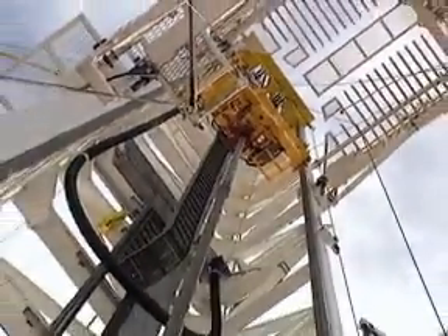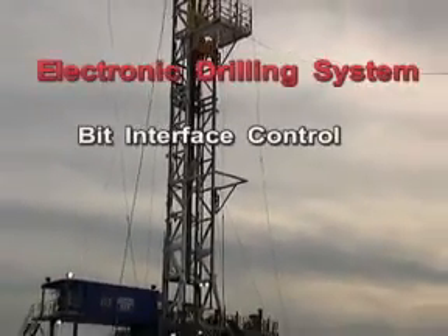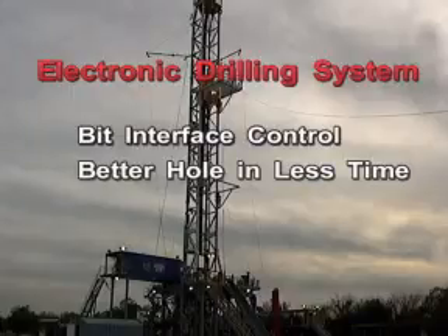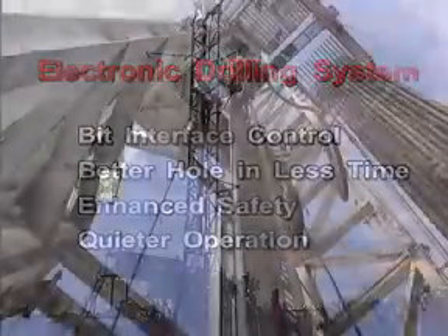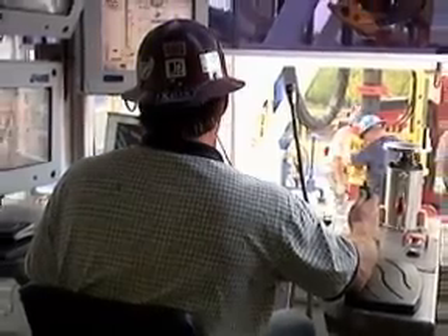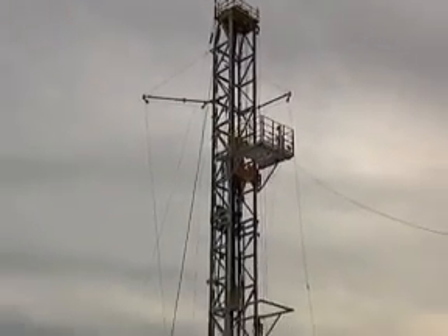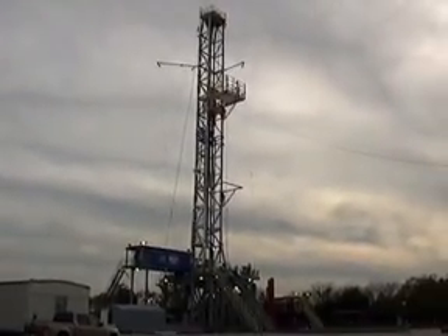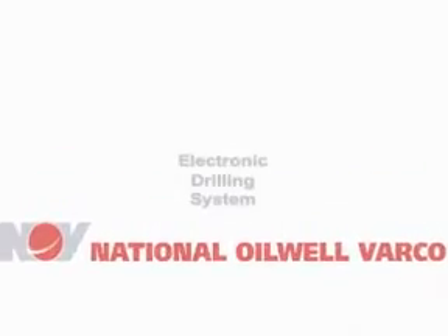Users have called EDS one of the greatest advances in rig equipment since the introduction of the revolutionary top drive over 20 years ago. The unprecedented control of the bit interface, the ability to produce a better hole in less time, and enhanced safety have similarly revolutionized the way we think of drilling. It's even changed the sound of the drilling rig. Whether you drill with a top drive or rotary table, the EDS gives your rigs an added dimension of efficiency and marketability. The real mark of success is its growing acceptance — contractors are turning to the EDS quickly and repeatedly, and its value-added features make their rigs more productive and more competitive. Talk to your National Oil Well Varco representative today for more information on the electronic drilling system.